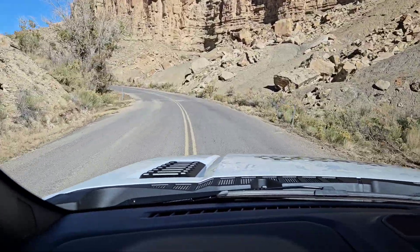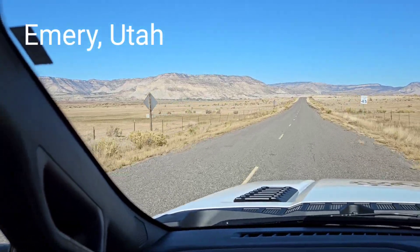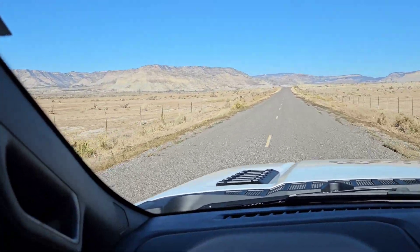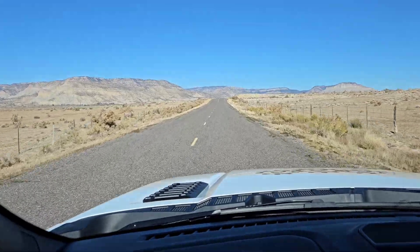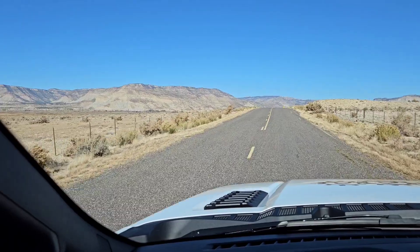All right, let's get after it. We come out of the canyon and there is a little town-looking thing down here in the bottom. So the hills may have eyes, Michael. According to my GPS, I think we should be about three miles away, and that's probably about three miles away.